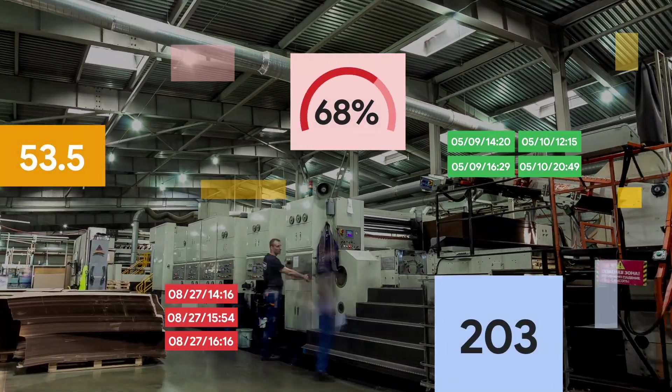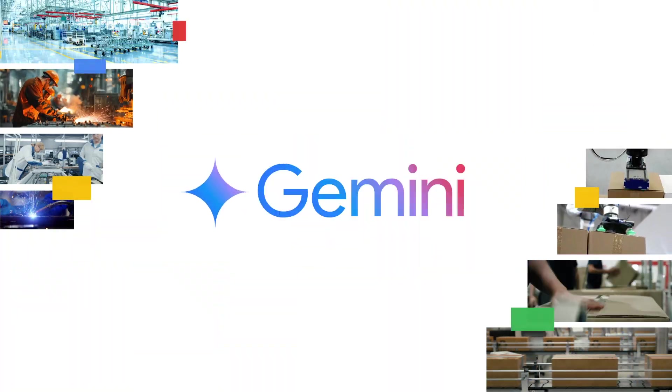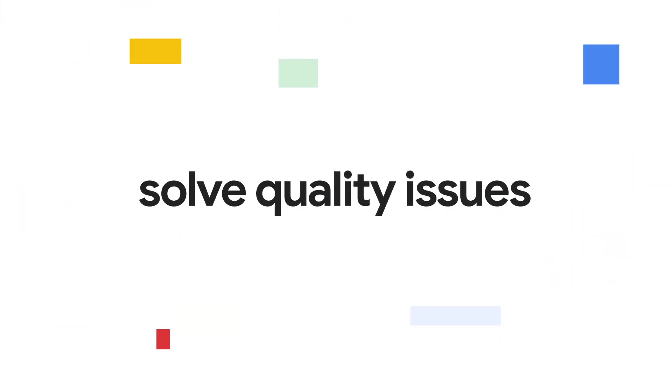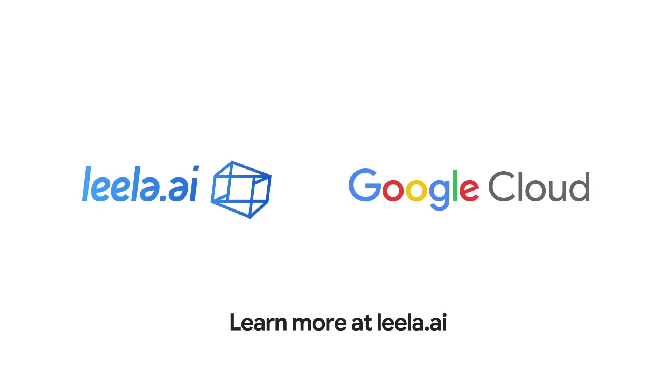Converse with your manufacturing data through Leela, our AI agent fueled by Gemini. Increase operational capacity, solve quality issues, and improve safety at leela.ai.